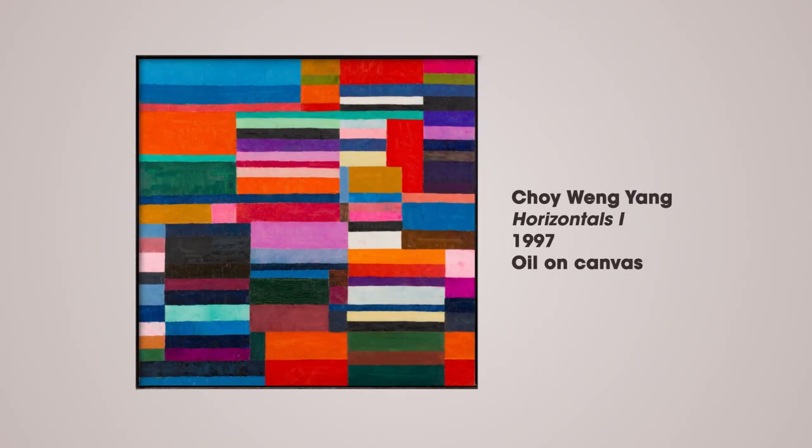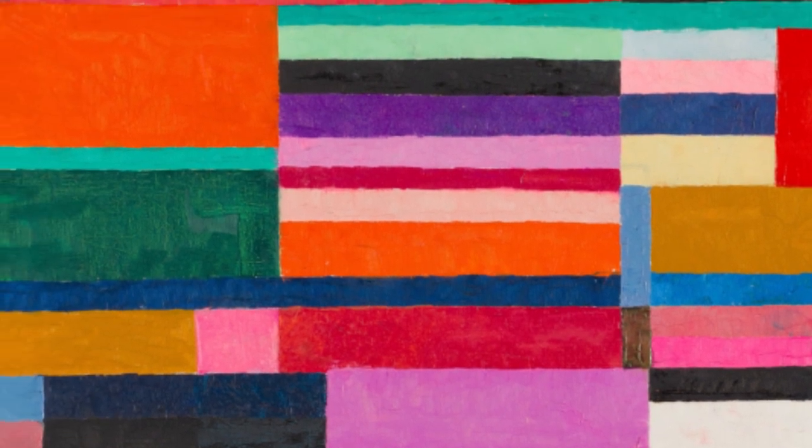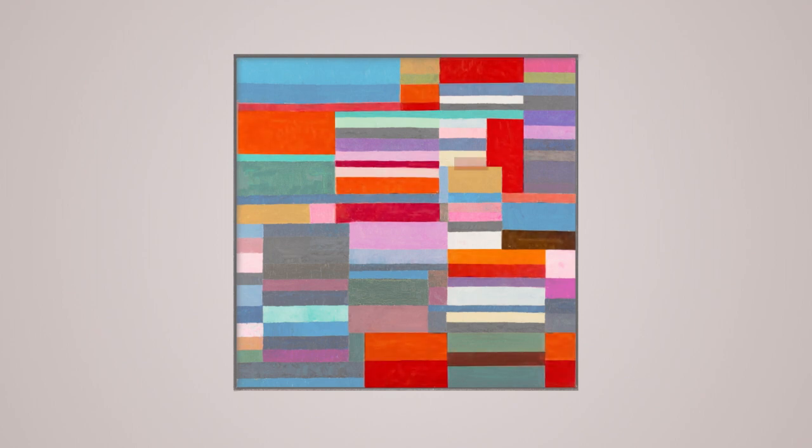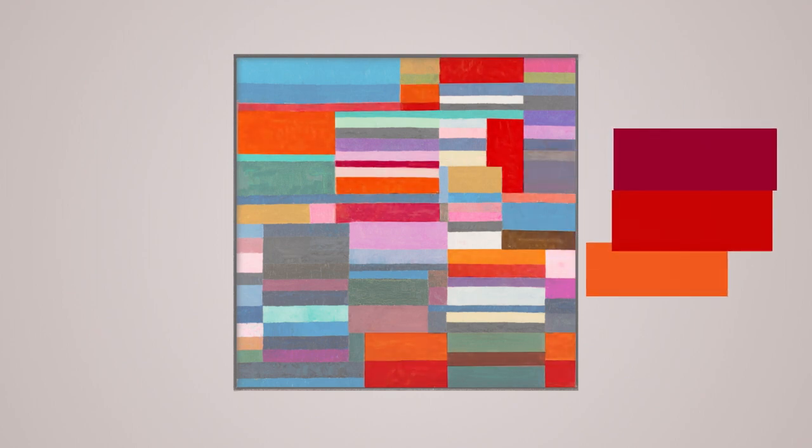In this abstract painting, Horizontals 1, by the Singaporean artist Choi Weng Yang, rectangular bars of color fill the canvas. While the painting does not appear to have a subject matter, it is in fact a systematic exploration of color. Choi's hues vary in intensity and value. For example, there are different shades of red, like burgundy, scarlet and vermilion.